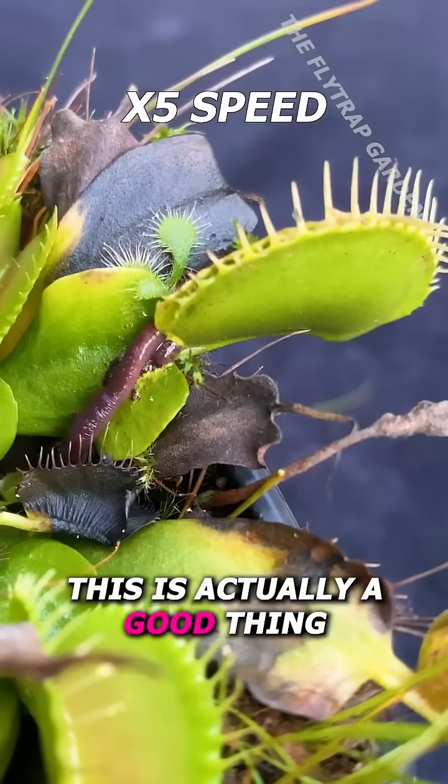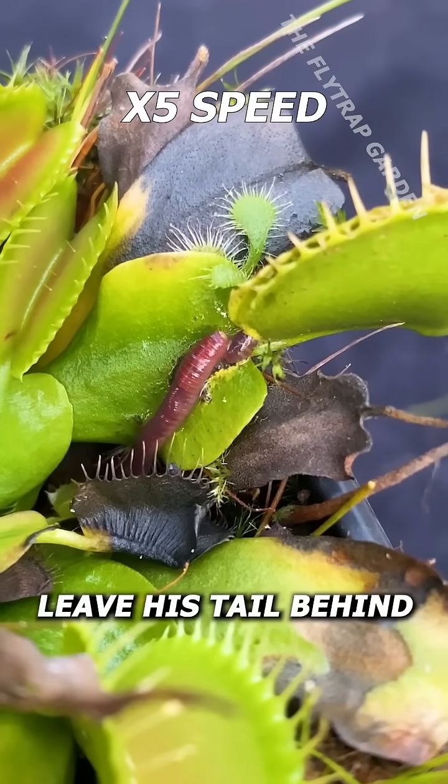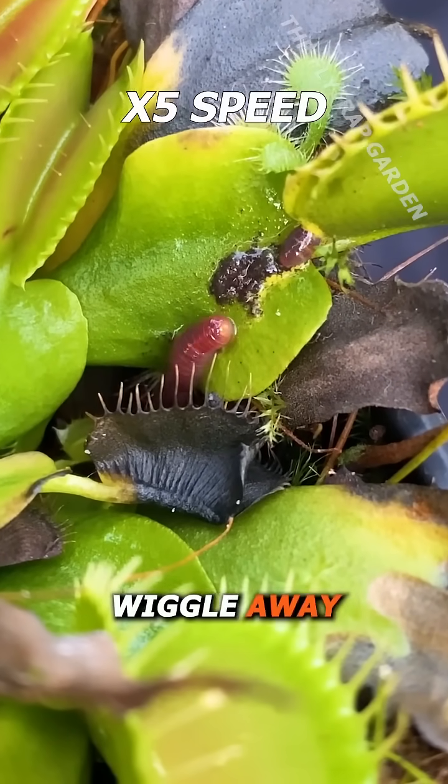However, this is actually a good thing, as it helps him leave his tail behind so that he can wiggle away.